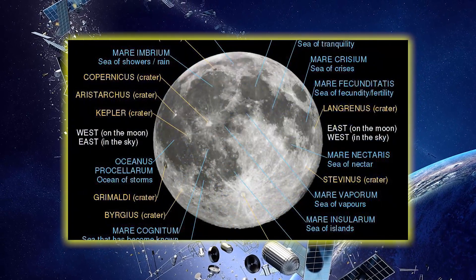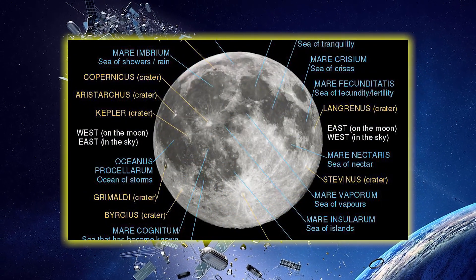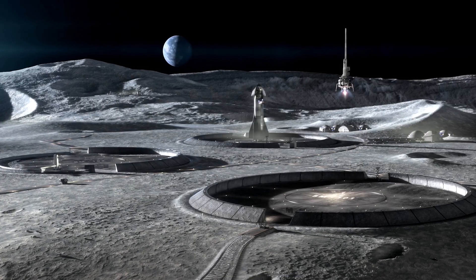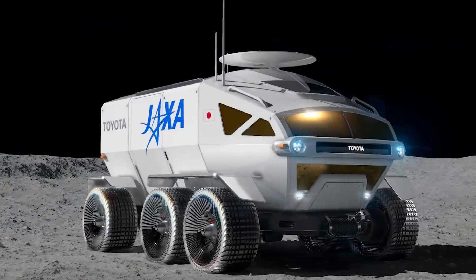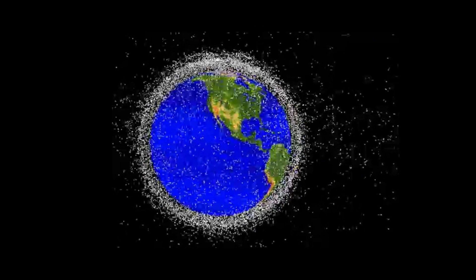My take on it is that moon pollution is currently not a point of concern, or at least not that big of a concern. Of course, this doesn't mean that it won't become a problem if we keep letting things crash into the moon, nor does it mean we shouldn't take care of it. Nonetheless, I think this is an issue we will address in future decades, and I also believe that current pollution in low Earth orbit is a much more pressing problem that we have to try and resolve.